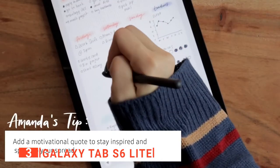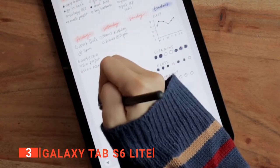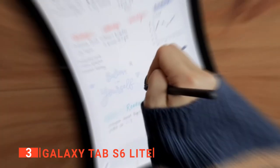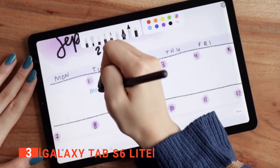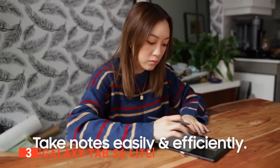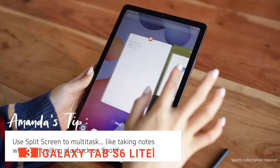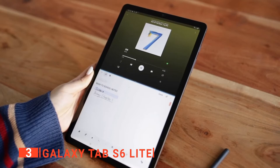The key feature with the Tab S6 Lite is that it comes included with an S Pen stylus — it's actually the cheapest Samsung tablet to come with one, which may make it worth the purchase on its own. It's great for doodling, note-taking, and annotating, and you don't have to pay extra for it as you do for the Apple Pencil with iPads. The tablet feels and looks relatively durable, with smaller bezels than the Galaxy Tab A and a solid casing that feels strong enough to survive a few hard knocks.